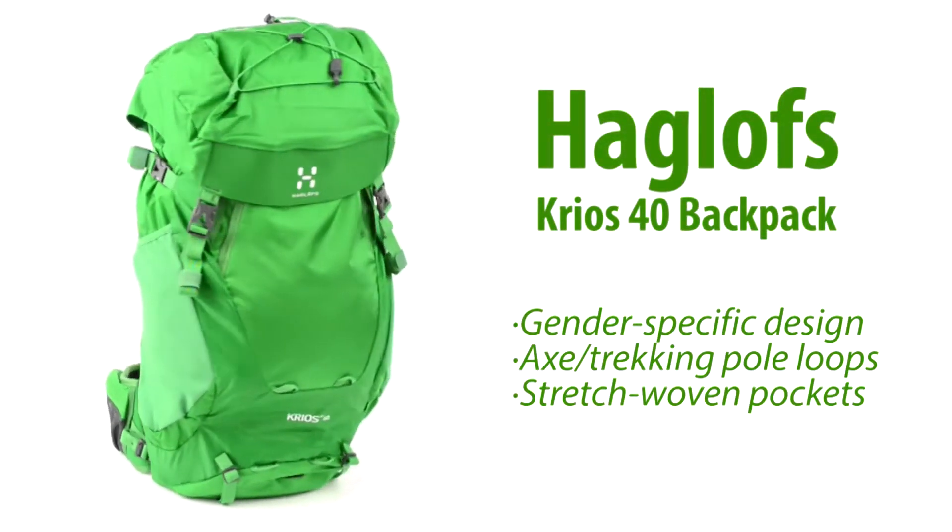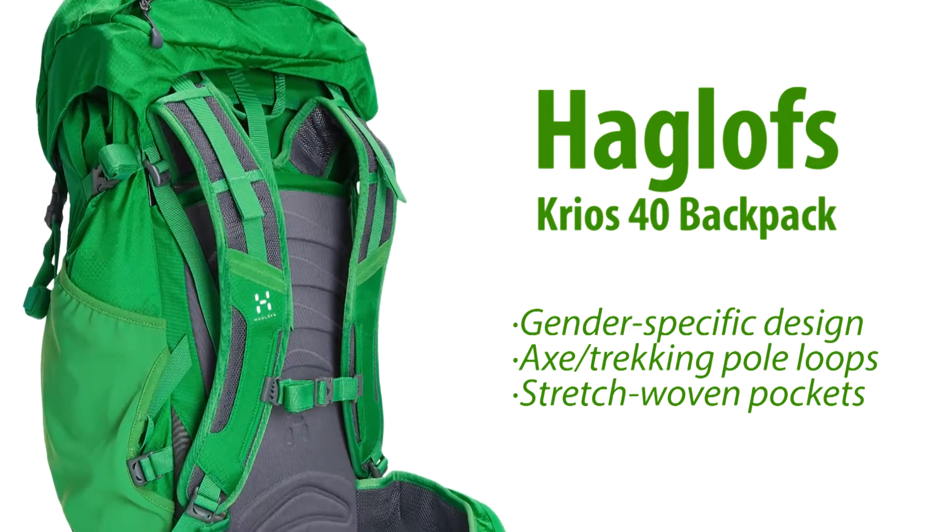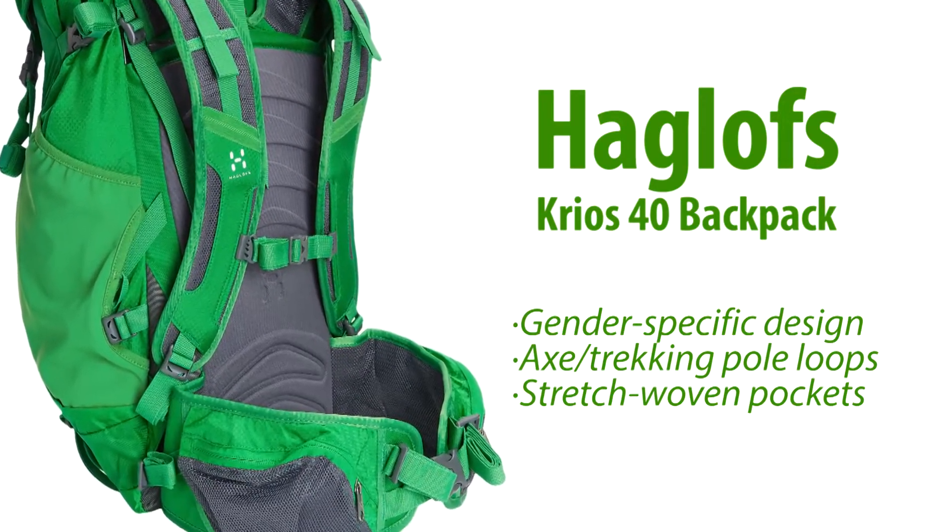The Krios 40 from Hogluff's is the ideal backpack for easy outings. The gender-specific back panel, harness, and waist belt make it a comfortable bag for any man.